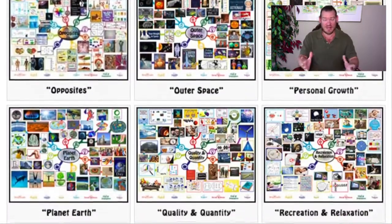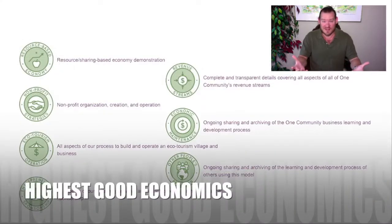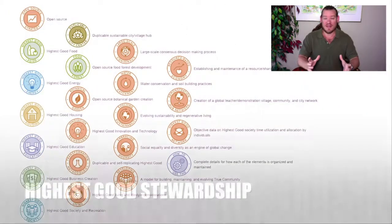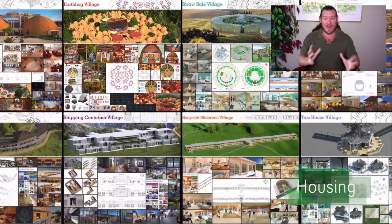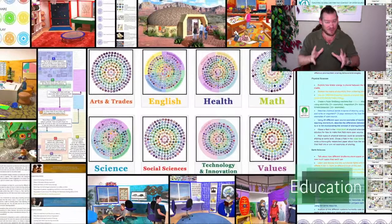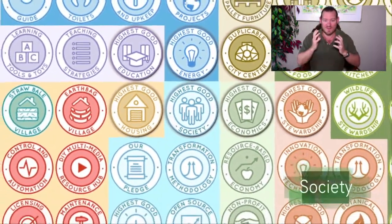This doesn't mean everybody has to duplicate the same model — far from it. It stimulates and spawns additional iterations and ideas that will be different and hopefully better, creating the diversity necessary to represent the entire human population. Our open source plans are just the beginning. When we talk about living for the highest good of all, that doesn't mean it's the best or the only way — it means we're doing our best and open sourcing it all so others can take our ideas, do something different, do something better, or do the same thing.